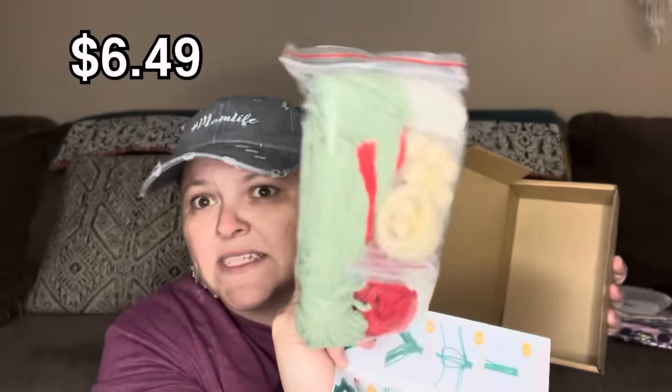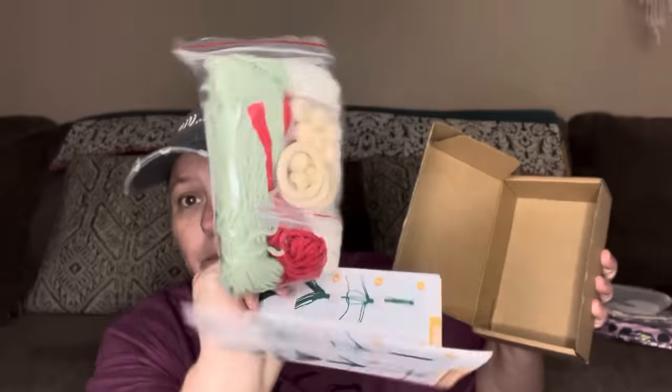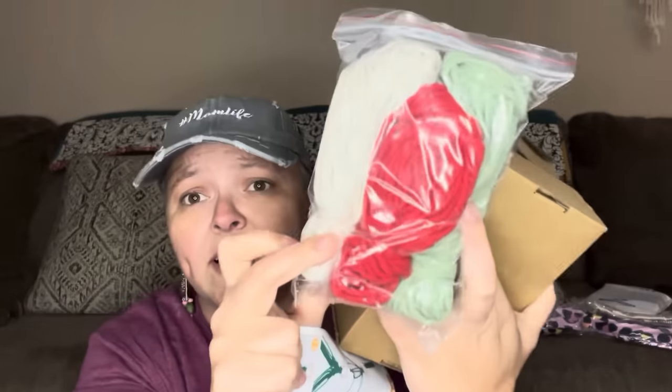I'm totally into macrame right now, and this comes with the little wooden bead — it's a whole kit. It gives you the instructions and you can make the cutest little macrame Christmas trees. I'm here for it. I'm feeling inspired, feeling very artsy-craftsy lately.